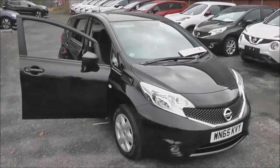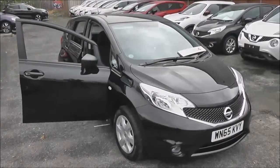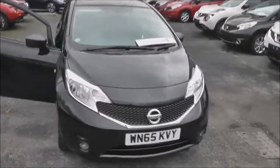Welcome to Wessex Garages on Pennywell Road in Bristol. Here we have a pre-registered Nissan Note Vizier. This entry-level hatchback was registered in September 2015.